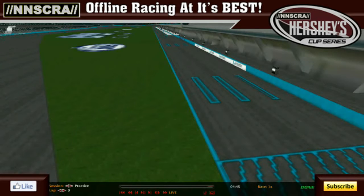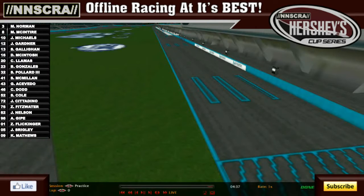Good evening everybody and welcome as we get ready for knockout qualifying for chase race number four of the NSA Ray Hershey's Cup Series. It's time to go super speedway racing here under the lights at Army Digital Super Speedway, getting ready for 20 drivers to try and vie for seven spots in the starting lineup.